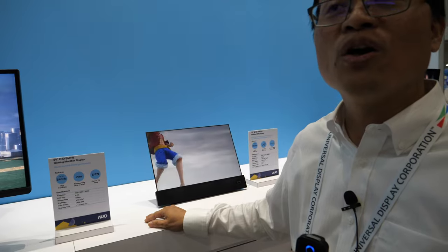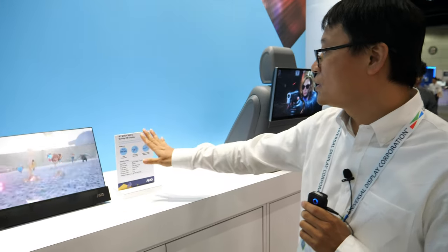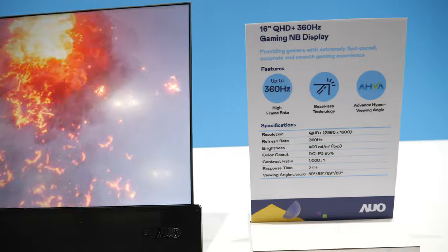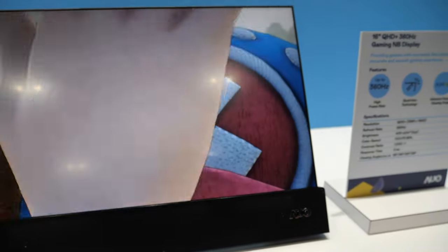Not only for the desktop, we also apply our gaming monitor to notebooks. We keep pushing our notebook up to 360Hz as well. As you can see, a very clear image even when moving.